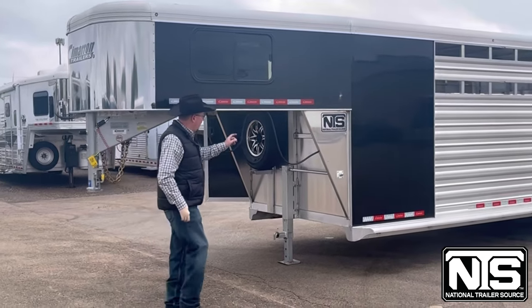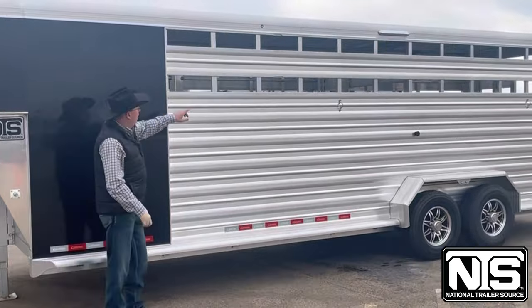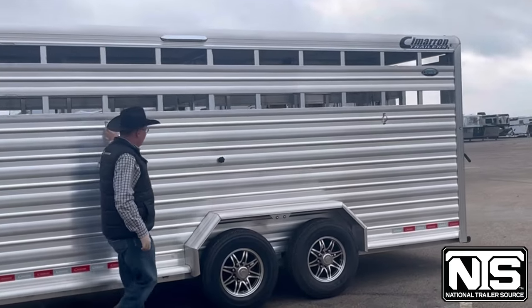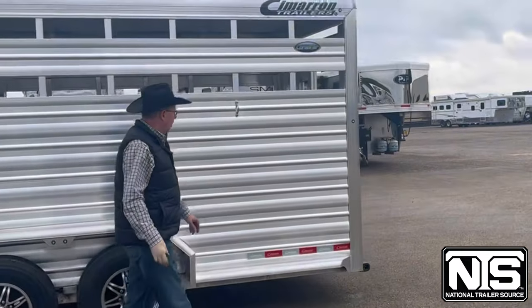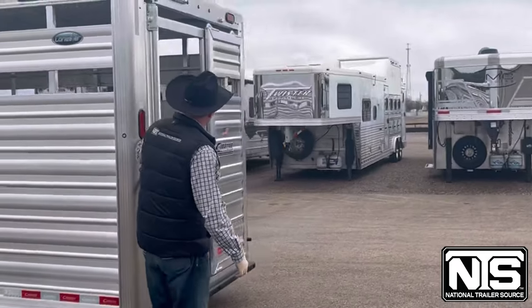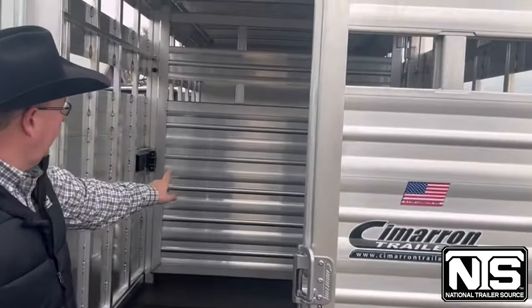This trailer comes with a spare tire, black skin, slats on the head side, tie rings, Goodyear tires, aluminum wheels on the back, one big door with a slider inside, rubber on the floor, and a cut gate.